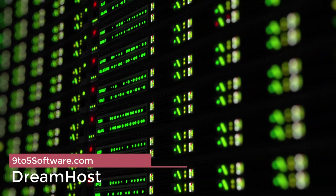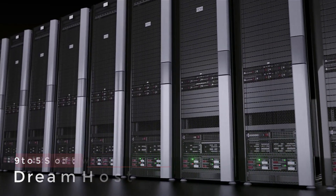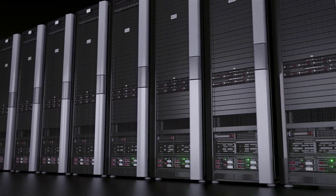DreamHost. Unlimited is a welcome term to see in web hosting plans, and DreamHost has nearly unlimited unlimiteds. Monthly data transfers, email, domains, and disk storage space are all uncapped.